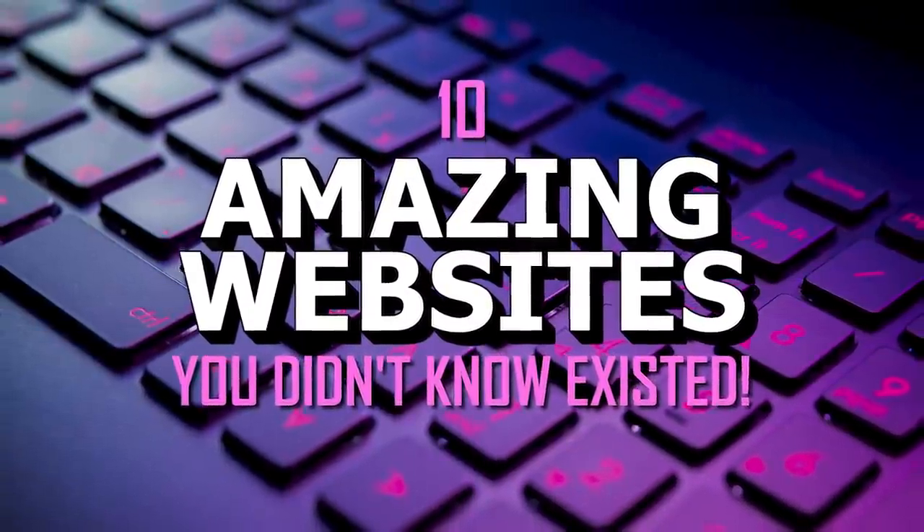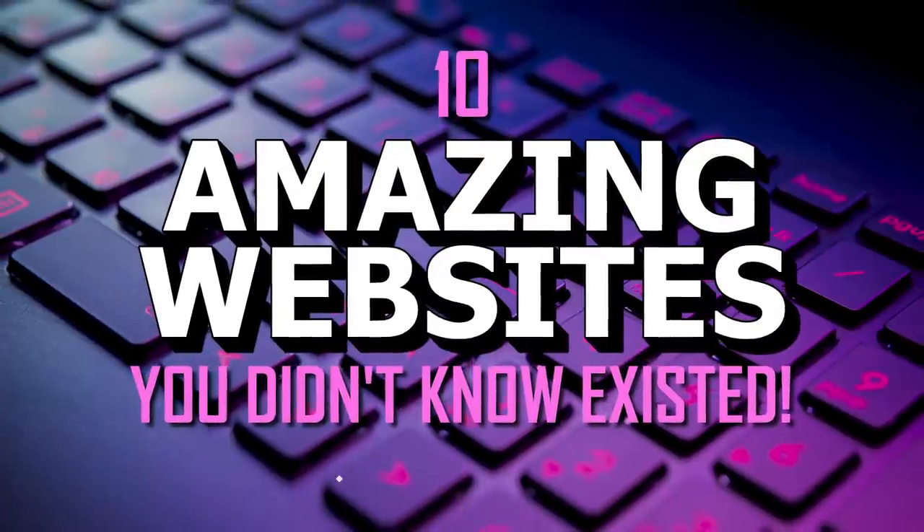With over 1 billion websites on the internet, there are amazing websites not getting the attention they deserve. Due to viewer demand and because we enjoy making these videos, I will show you 10 amazing websites in various categories you may have never seen, and we're getting started right now.